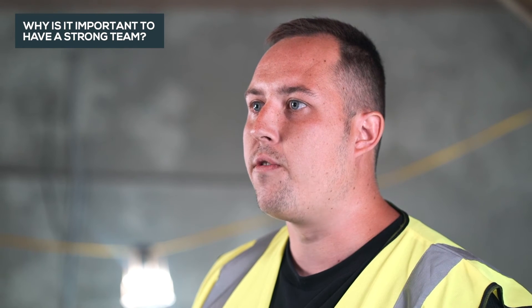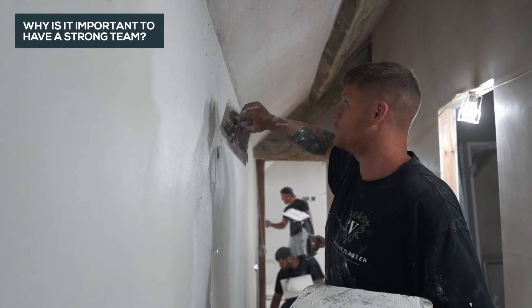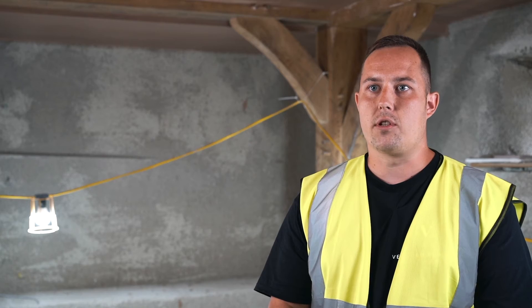Our craftsmen have been trained in-house with a combined experience of over 15 years. Our team members take great pride in what they do and strive to leave nothing short of perfection every time.